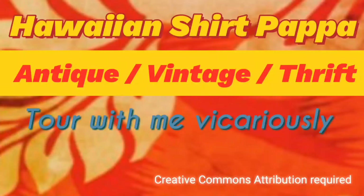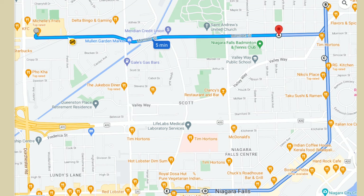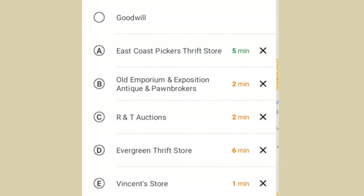Hello, and welcome to another tour by Hawaiian Shirt Papa. This is a multiple location tour, but the longest trip between them is five minutes. It's in Niagara Falls, and it starts at the Goodwill Store in Niagara Falls.